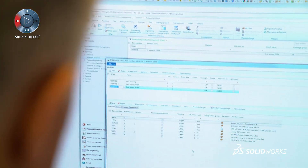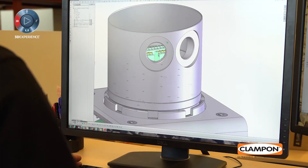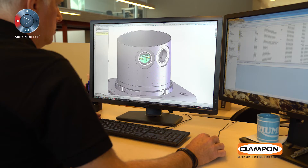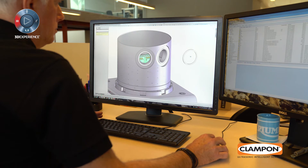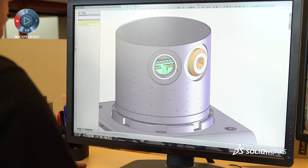I have experience using different CAD programs and I find SOLIDWORKS very intuitive. It's very easy to learn the basics, and it's very advanced if you want to go deeper into the different aspects of SOLIDWORKS. It's fast and it really lets me concentrate on the job rather than struggling with how to use the CAD program.